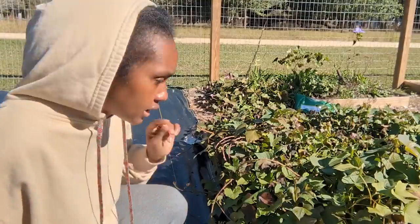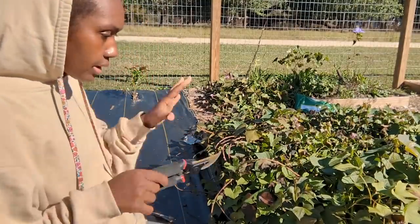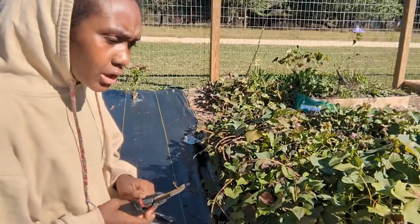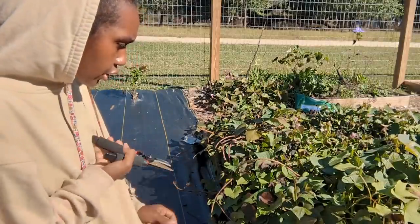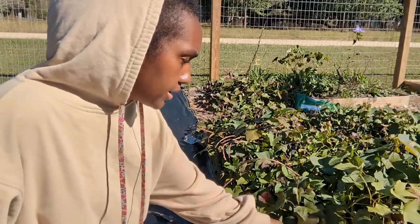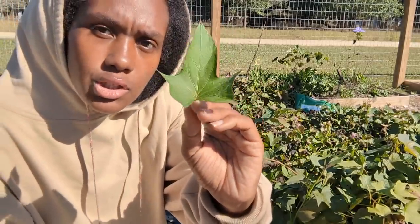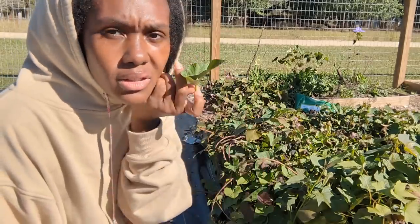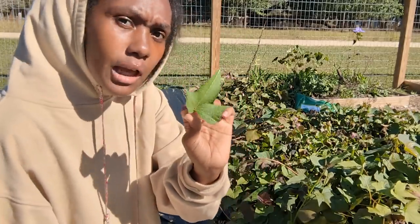Now that we've checked on the garden, let's go start harvesting sweet potatoes. What I'm going to do is pull out all the vines by snipping them at the base and remove them so I can dig out the sweet potatoes. I'll probably have my daughters help pull off the nice undamaged leaves, because you can eat sweet potato leaves and I'm actually thinking about canning them and using them like spinach.